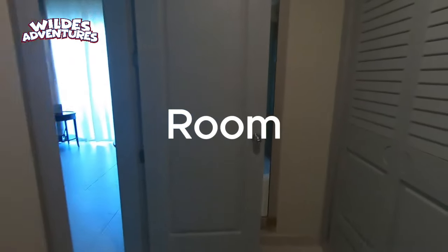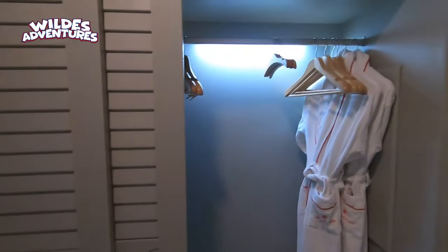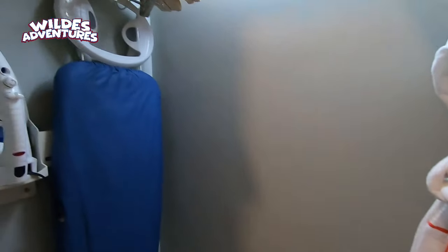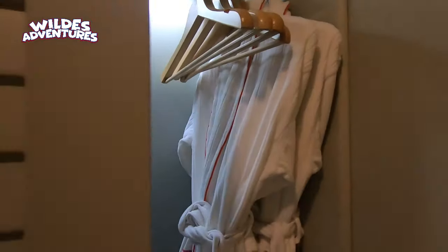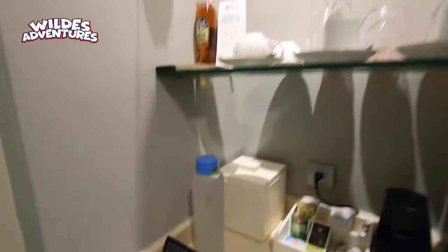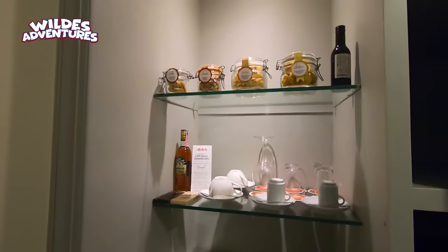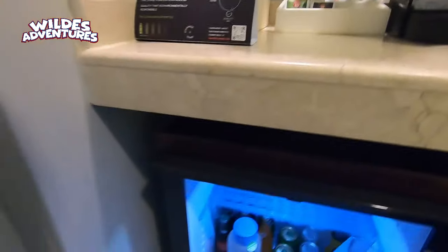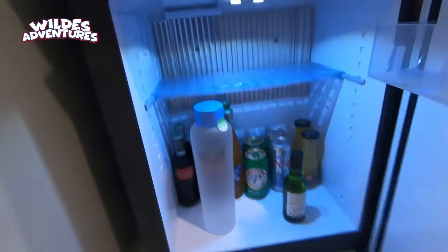Now the room. The hotel boasts 272 suites and they are exactly alike — the setup is the same; the only difference is the view. Also very beautiful. You have your robes, a safe, a fridge. They provide water and are constantly refreshing it — one outside the fridge and one inside. They also have some snacks and drinks in the fridge itself.